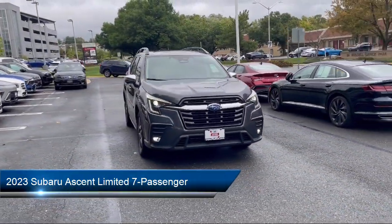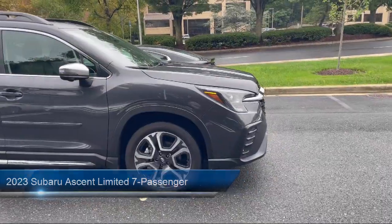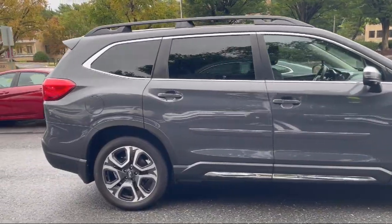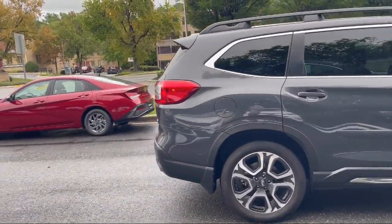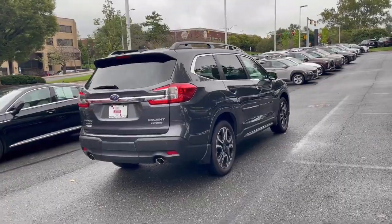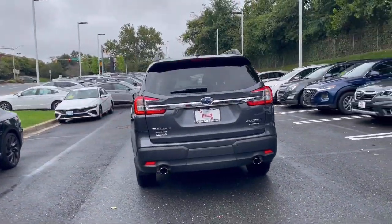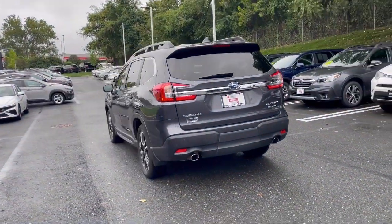It comes equipped with available Google-connected in-car apps, ventilated disk front brakes, wireless Bluetooth data link, rear parking sensors, moonroof sunroof sliding sunshade, automatic emergency front braking, power-operated rear trunk liftgate, and hill holder control.